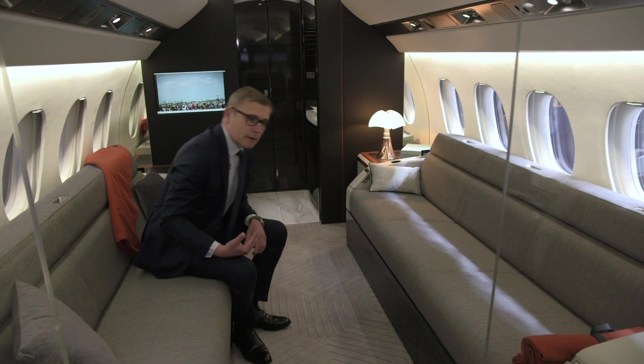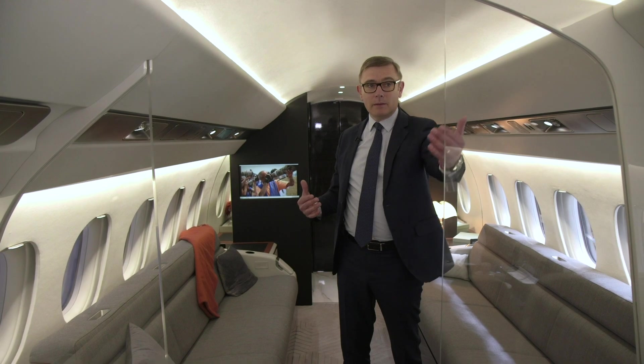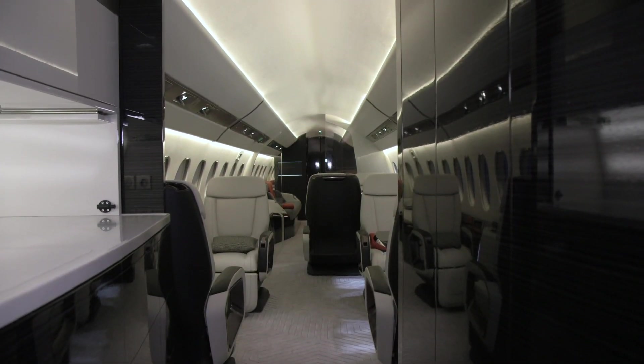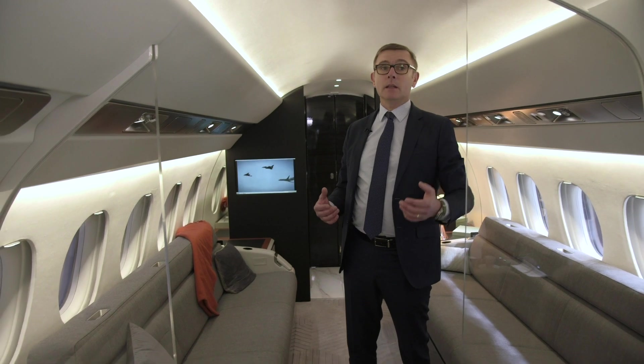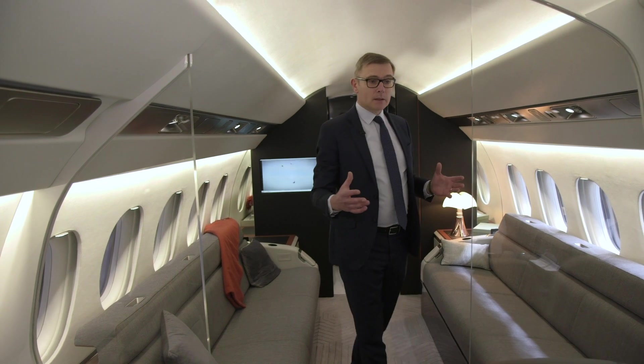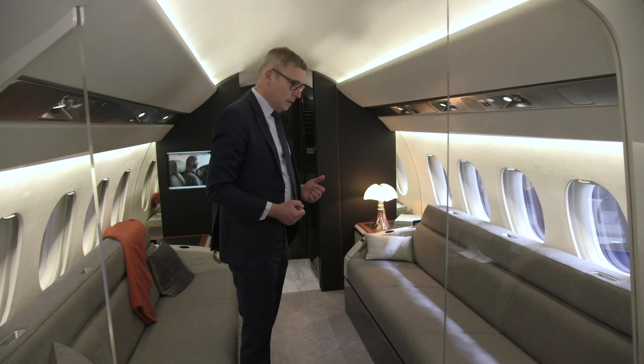This extra length can also be used elsewhere in the aircraft, as some customers may elect to stretch the entryway, add a crew rest, expand storage capacity, or extend the forward lavatory compartment. So this 20 inches of extra cabin length really offers a lot of flexibility and additional comfort to each customer.